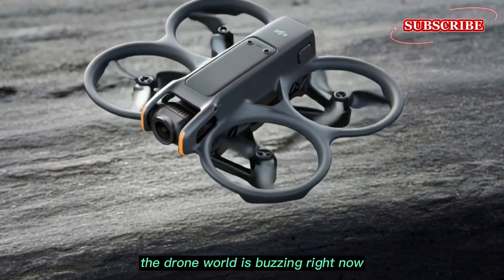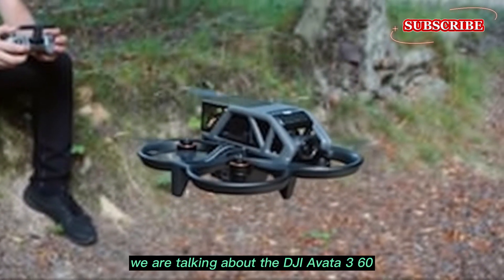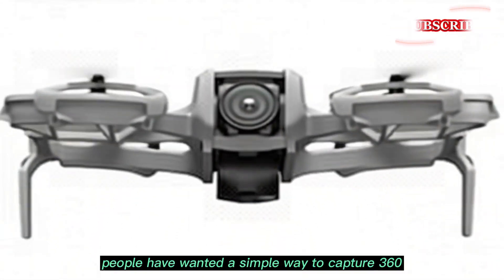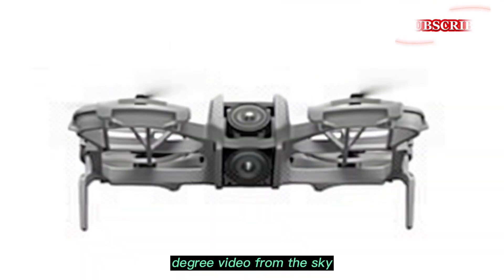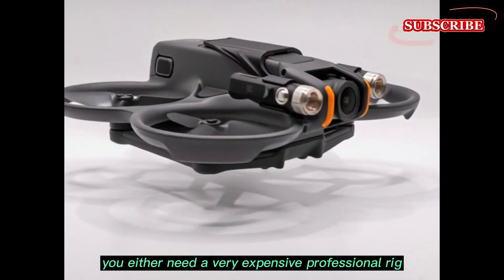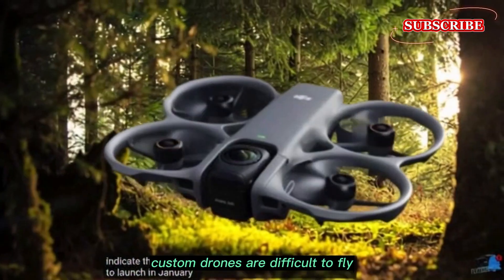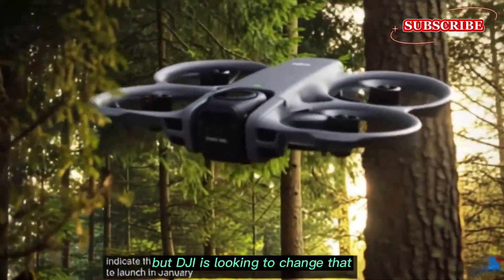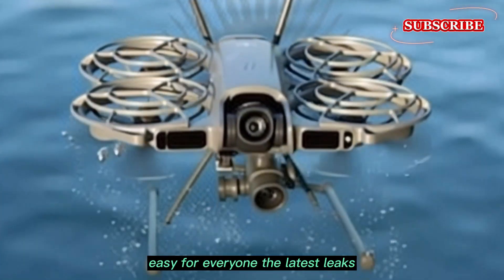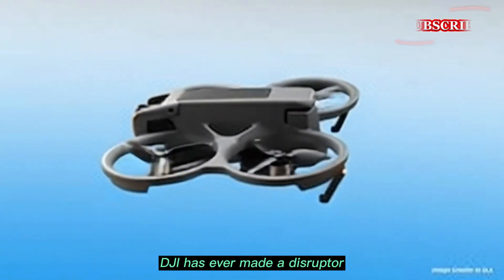The drone world is buzzing right now. New information has just surfaced about a product that could change everything — we are talking about the DJI Avata 360. For a long time, people have wanted a simple way to capture 360-degree video from the sky. Usually, this is very hard to do. You either need a very expensive professional rig or you have to build a custom drone yourself. But DJI is looking to change that, and the latest leaks show this might be one of the most disruptive products they have ever made.